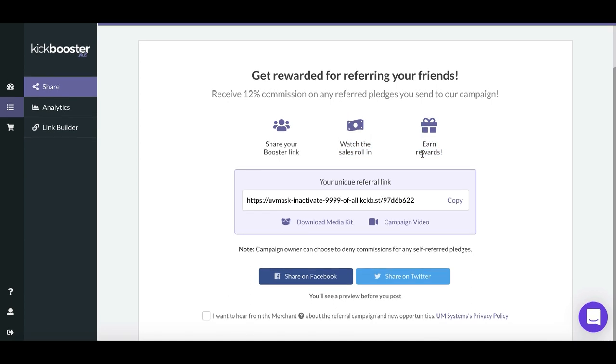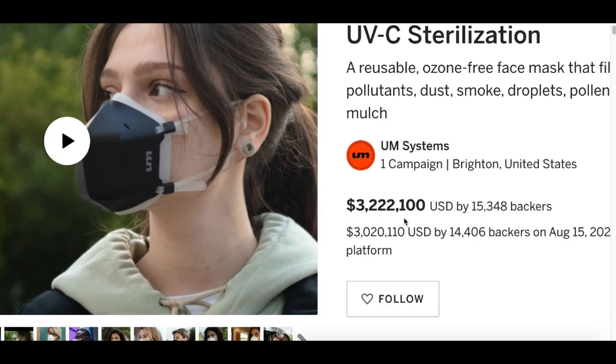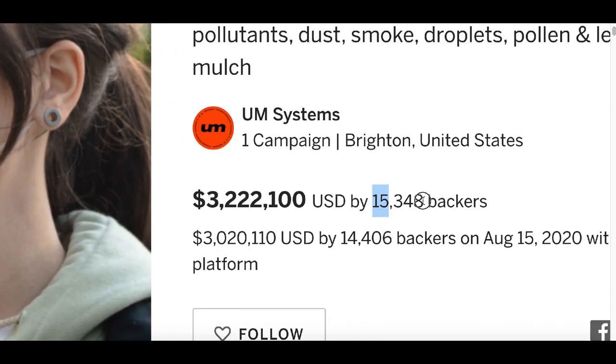You're also going to earn rewards, which is a cool way to earn some extra money. Once you get access to your link, you can see the product page. So far, 15,000 people have supported this product and it's already earned over three million dollars, so you can see that this is actually working and people are making money using this strategy.